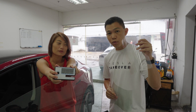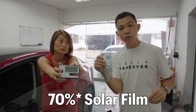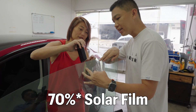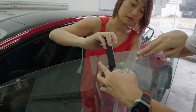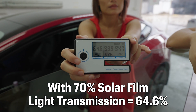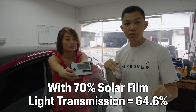This is the one to go for to stay above the LTA requirements. There's one more solar film here at 30%. Now with the 70% film, when we multiply with the base tint, we get 64.6%, which is below the LTA requirement of 70% visible light pass-through.